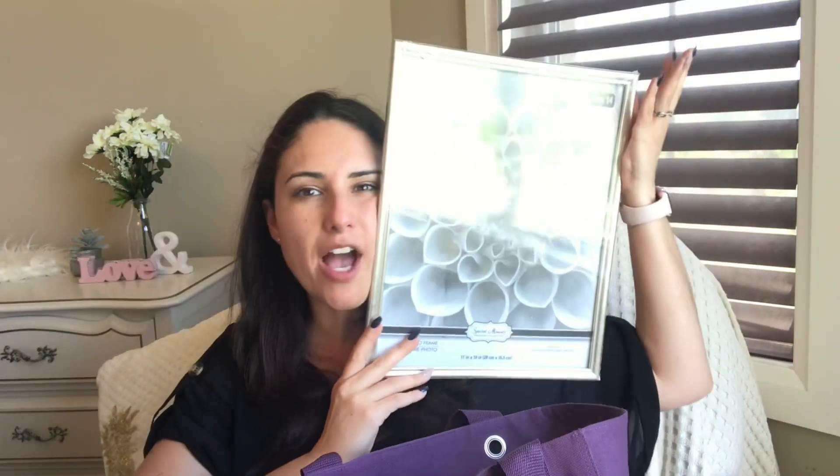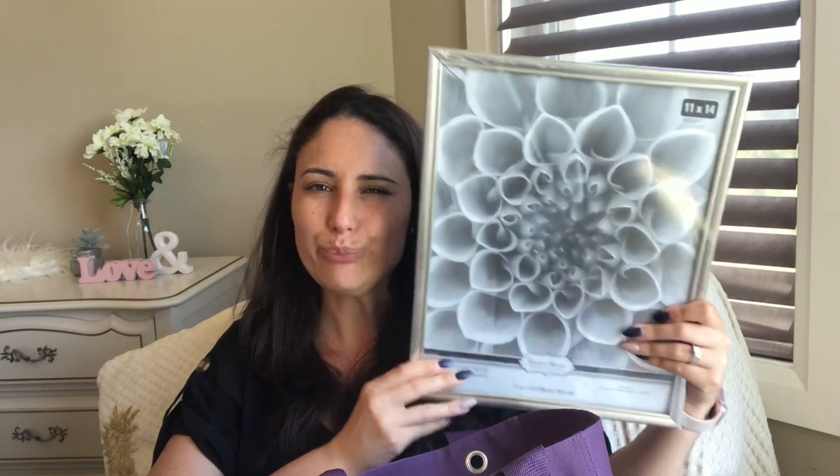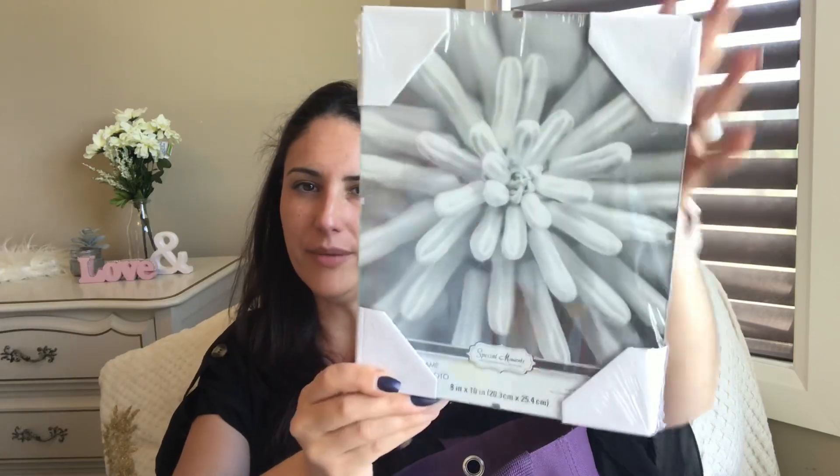I bought this giant — it's an 11 by 14 frame. I'm super excited to work with this. I have a fun DIY thing to do with it. I also bought one of these 8 by 10 — and this is just a frameless gloss. I have a DIY in mind for this one too. I have lots of DIYs in mind now so I can get to them.